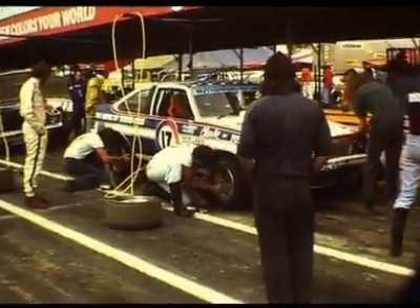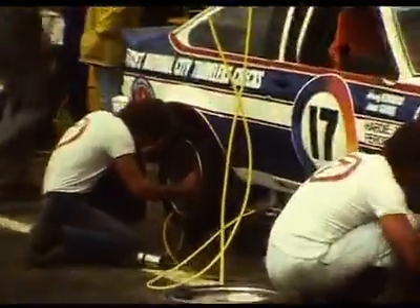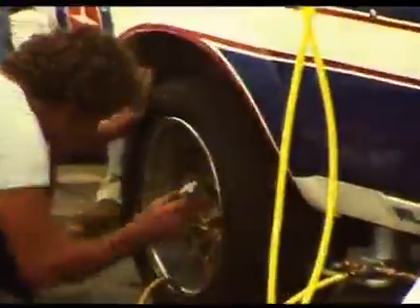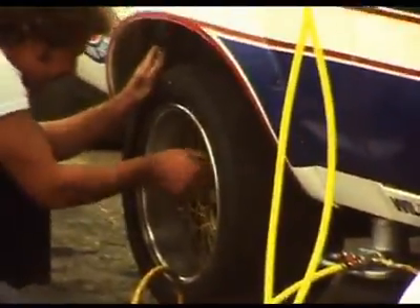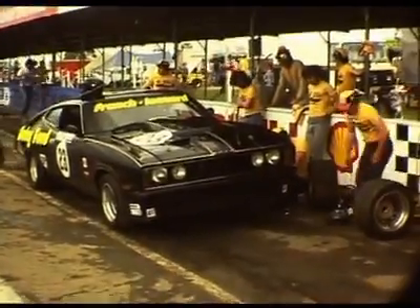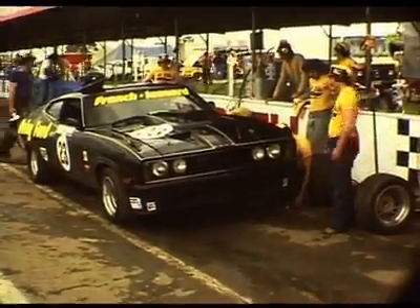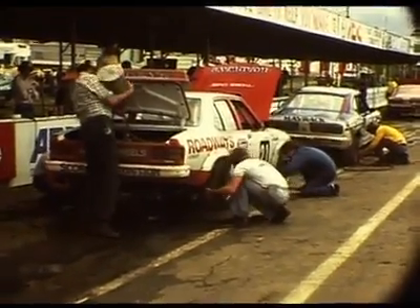We're just looking at the Johnny Rutherford A9X Hatchback and they're getting 4 new tyres. They're also working on the Rusty French XB Coupe giving it some tyres as well. Here's the Gown Hinder A9X Torana getting a drop of fuel from a can — they haven't thought about the refuelling system yet.